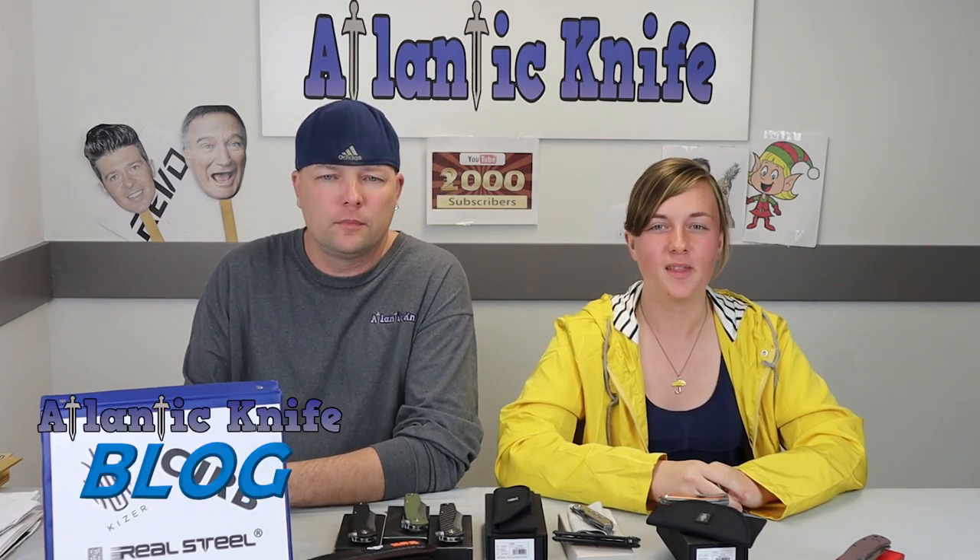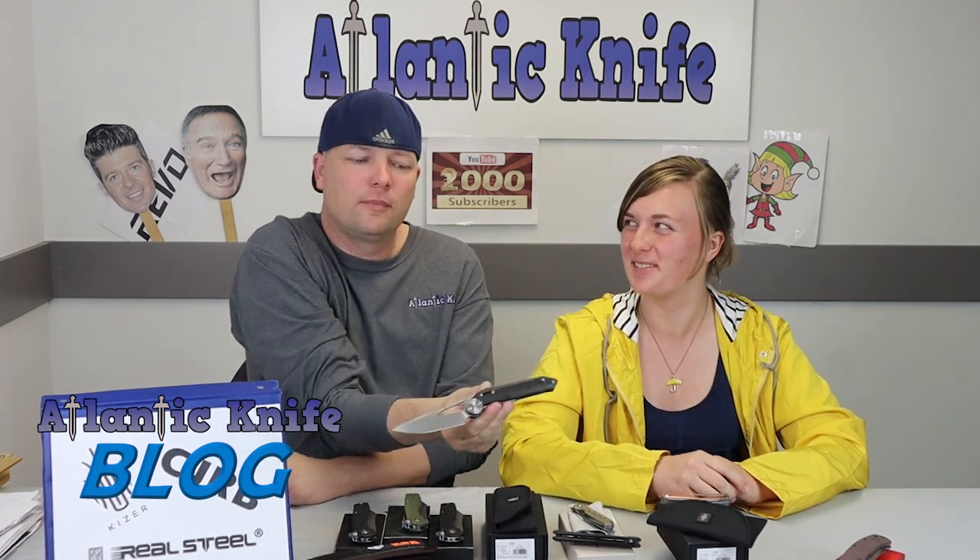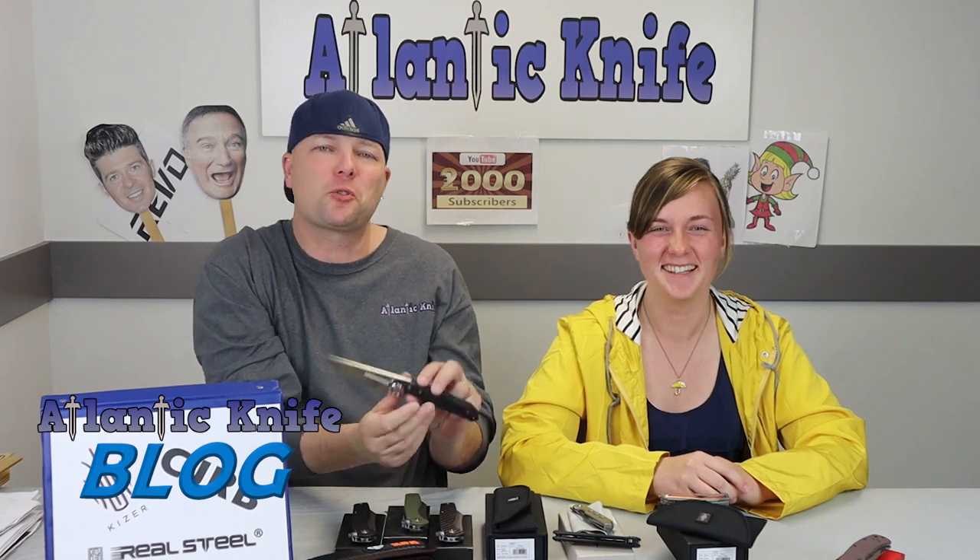You can head over to AK's blog and answer the AK trivia question for a chance to win the beautiful Knok chef knife.